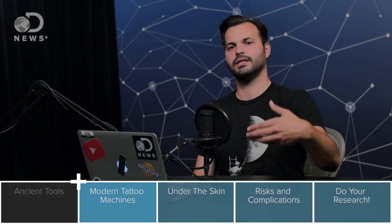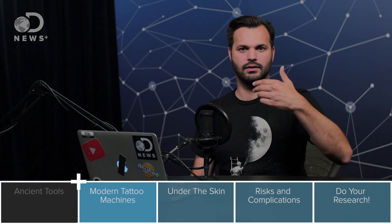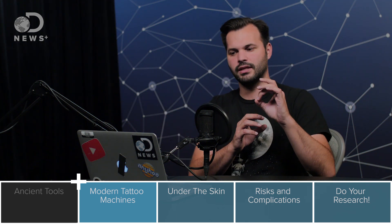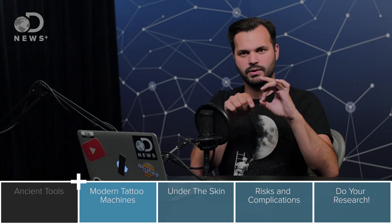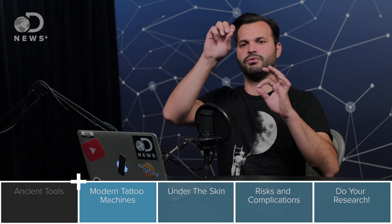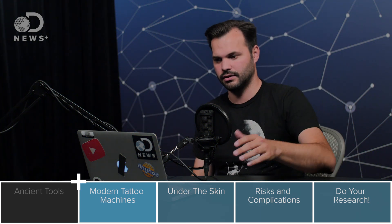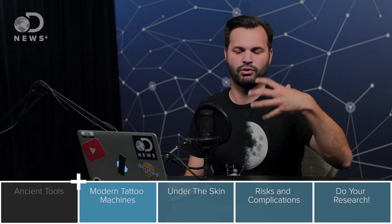The rotary tattoo machine is much simpler and a bit more smooth. It has a rotating circle with a bar attached to it, and as the circle rotates around, the bar moves up and down. That pulls the needle in and out of the machine. It's quieter and much more fluid.